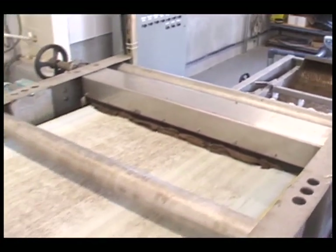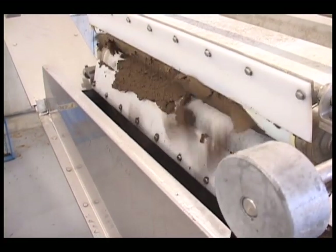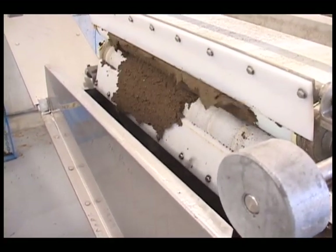I haven't had a problem getting rid of it. It's met the requirements of the landfill. It's been great for the town to be able to get rid of this sludge and have the performance we've got out of the belt press.